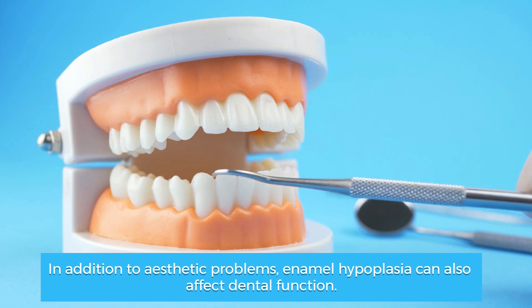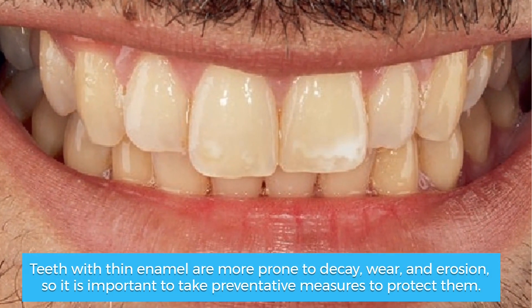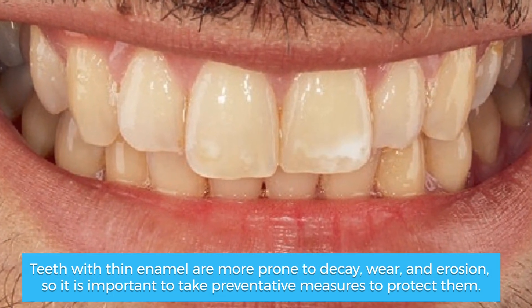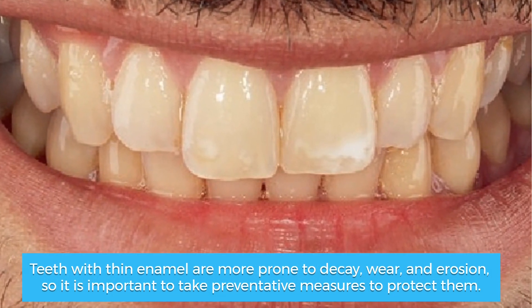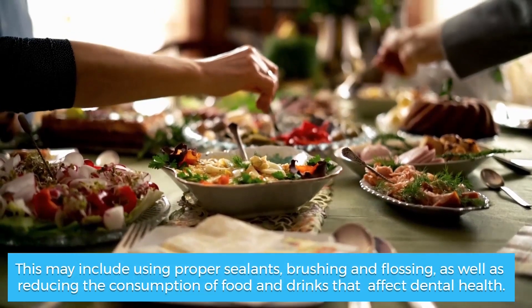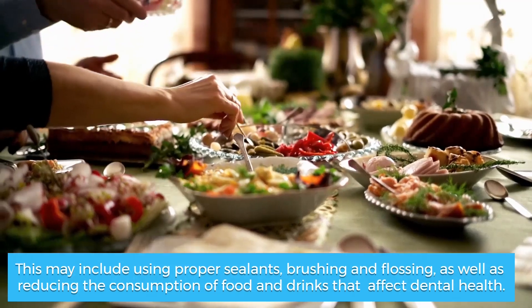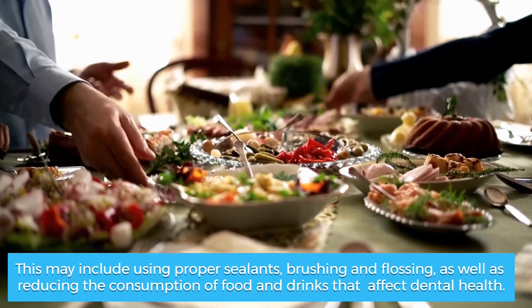In addition to aesthetic problems, enamel hypoplasia can also affect dental function. Teeth with thin enamel are more prone to decay, wear, and erosion, so it is important to take preventative measures to protect them. This may include using proper sealants, brushing and flossing, as well as reducing the consumption of food and drinks that affect dental health.